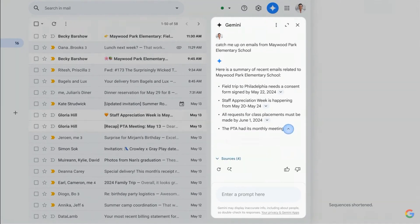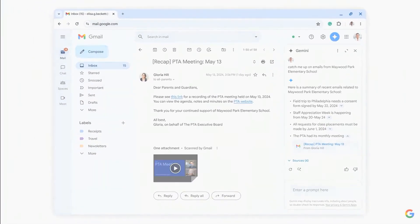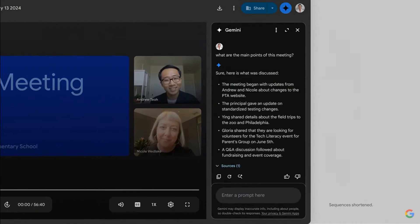Maybe you were traveling this week and you couldn't make the PTA meeting. The recording of the meeting is an hour long. If it's from Google Meet, you can ask Gemini to give you the highlights — but what if it could go even further?